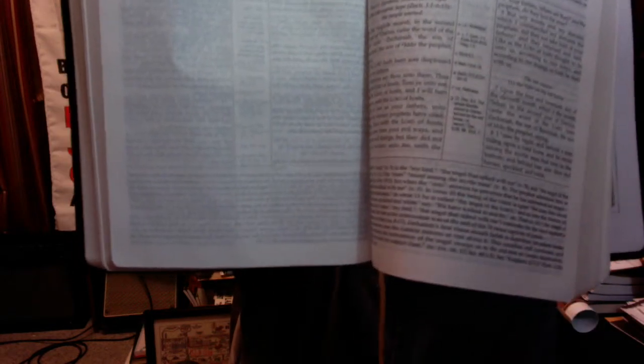They also all have footnotes. For instance, the Scofield Reference Bible has a footnote in Zechariah 1:8 dealing with one verse, giving you some thoughts, ideas, and references.